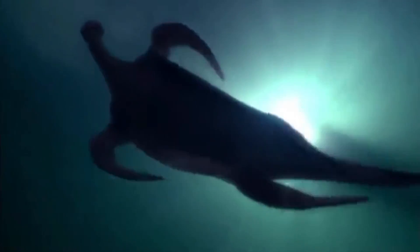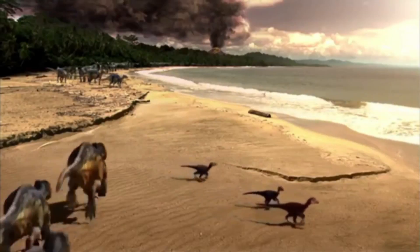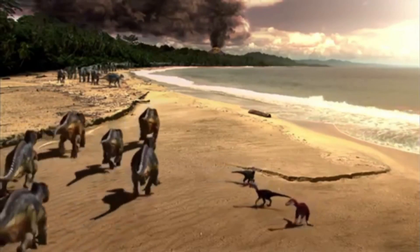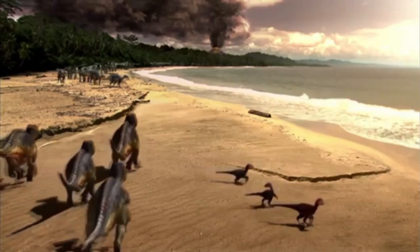They probably served a signaling function or played a role in temperature regulation. Analysis of the tail also revealed the presence of iron, a product from the blood of the original dinosaur — which means we can create Jurassic Park. I mean, learn more about the dinosaur through chemical analysis.